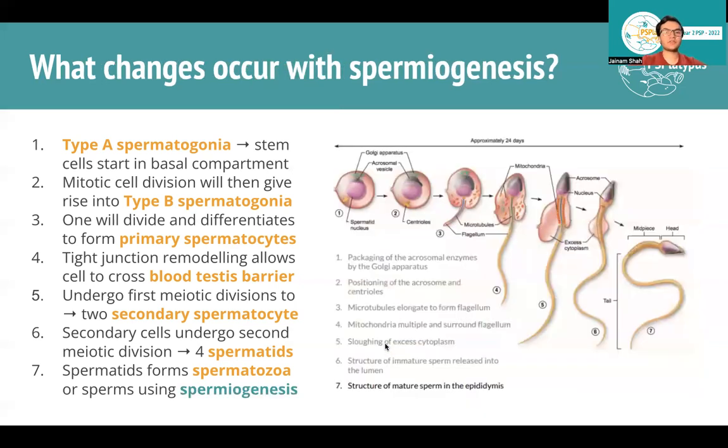Speaking of spermiogenesis — what changes happen to get from a round cell to a sperm with a head, midpiece, and tail? There are about seven different morphological changes. In terms of examinable content, you don't need to know every detail like mitochondria multiplying or excess cytoplasm sloughing off, but if you've seen the diagram at least once, you know what the process looks like. It takes about 24 days.